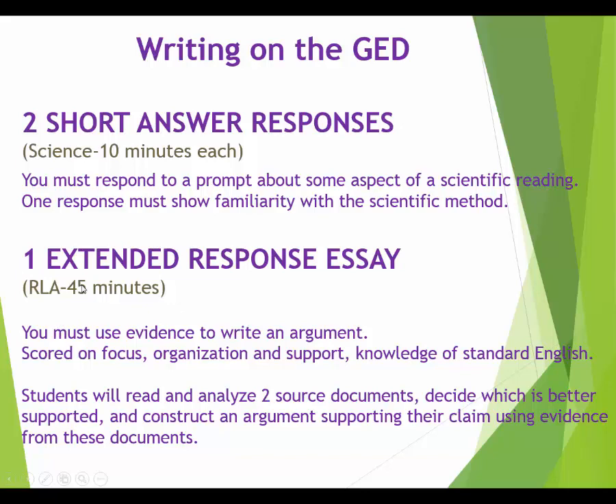There's a lot to do in those 45 minutes. First, you'll read two articles — usually from two different points of view. For example, the topic might be whether we should legalize recreational marijuana: one article will be all pro with reasons why, and the other will be all con with reasons why not. You then have to decide which one is better supported — and be careful, that's not the same as which one you agree with.